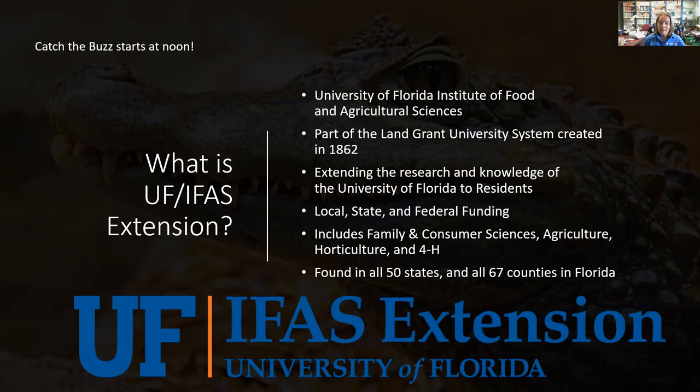Our 4-H agents include Karen Henry and Chelsea Woodard, and both of them work with youth to teach them all of these different sciences so that they can bring them home to their families and become productive adults as they grow. Extension is found in all 50 states and all 67 counties in Florida.